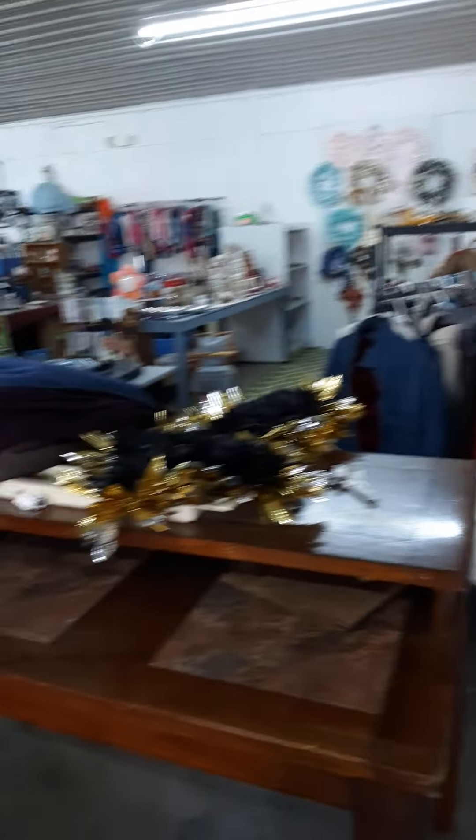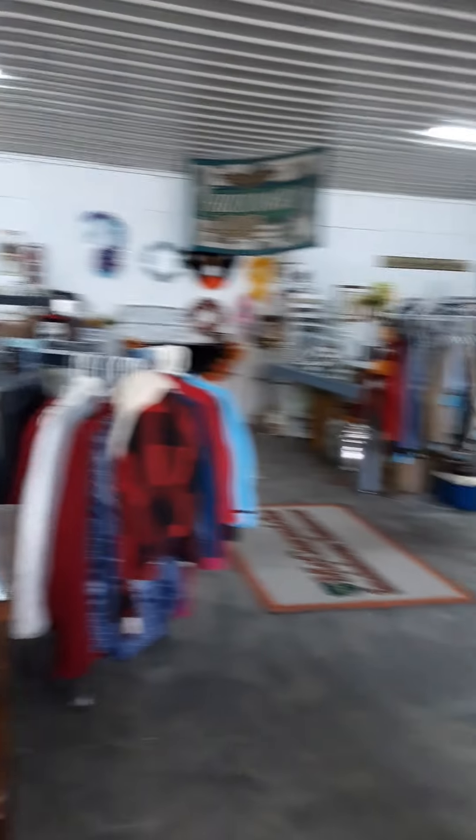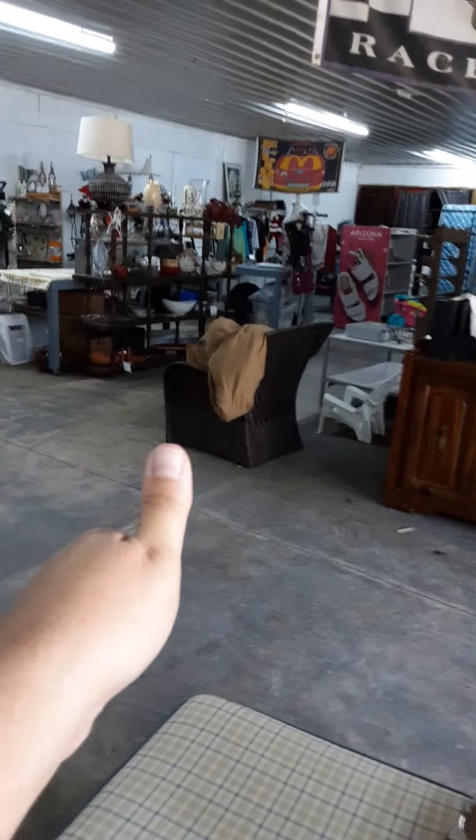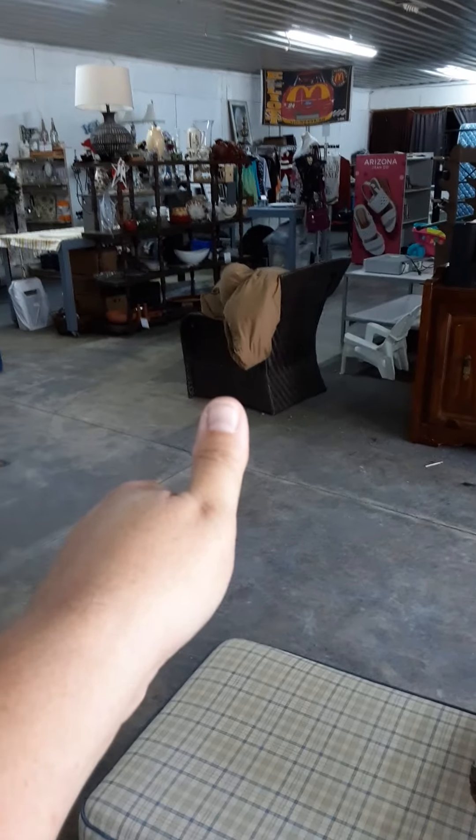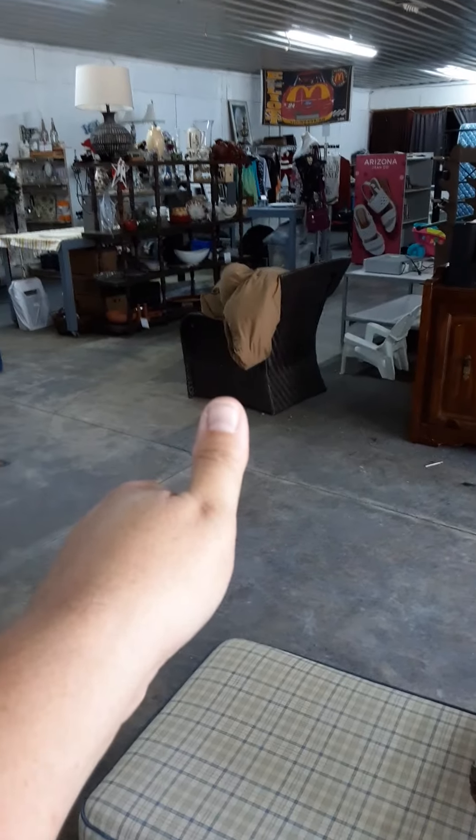Look at these bows — I want these but I got so much stuff. I'm trying to pack up my personal stuff. What is it — is it something expensive? No, it's just something for me. Those are cute though, look at them.